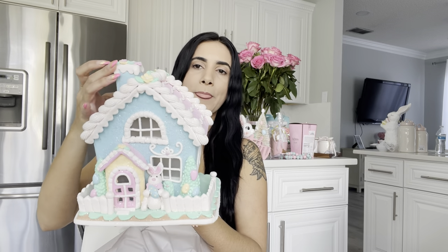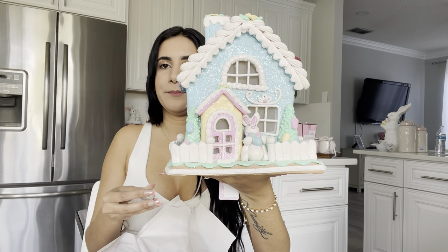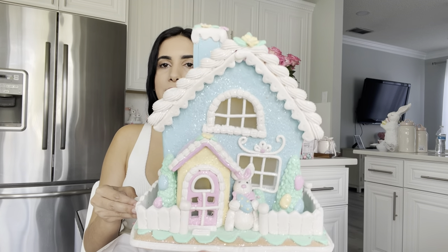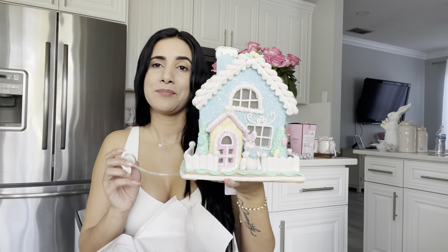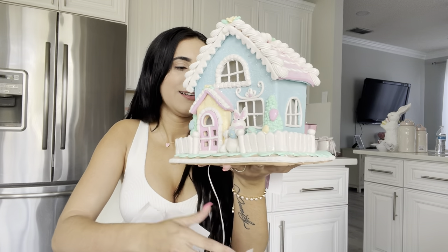Another item that was super popular at Christmas was the gingerbread house. I bought one for Valentine's Day too but didn't do a haul video for that. Look at this little Easter gingerbread house — it has a pink roof and a blue house, and it lights up! It has a little bunny outside. It gives me little dollhouse vibes — so cute. I'm just a little girl in love with everything pink.